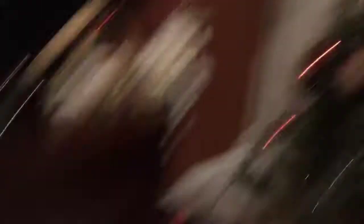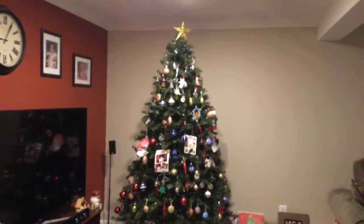And then when you turn this way, it's our Christmas tree. Let's try to see if you guys can see our Christmas tree.